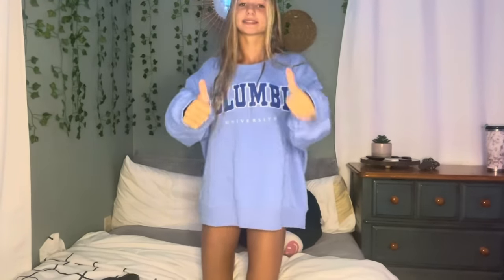Next is from H&M — just this Columbia University hoodie. I was gonna do my makeup but I just didn't feel like it. I also really like my hoodies oversized, so that's why I just got a bigger size. I guess we'll do some pants now.